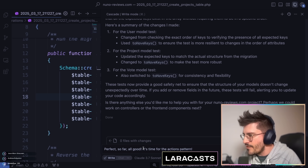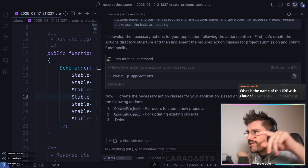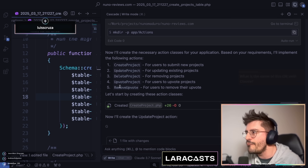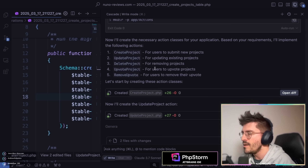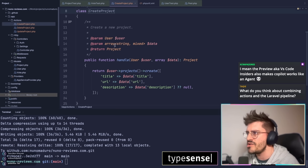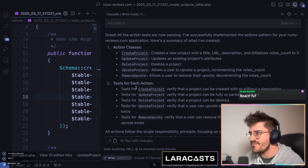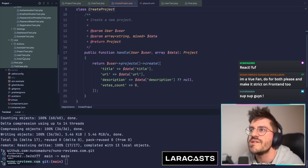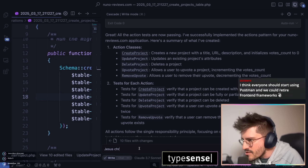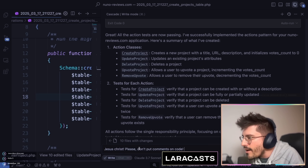Time for the actions pattern. I asked: 'Can you please develop all of the actions?' It created an actions folder at root level and generated: CreateProject, UpdateProject, DeleteProject, UpvoteProject, and RemoveUpvote. It also wrote tests for each one of those actions, which is exactly how I'd expect it. My one note: please don't put comments on code I can already read.